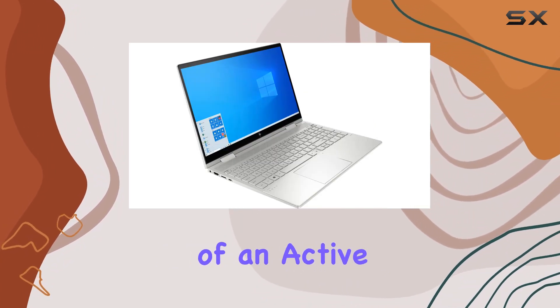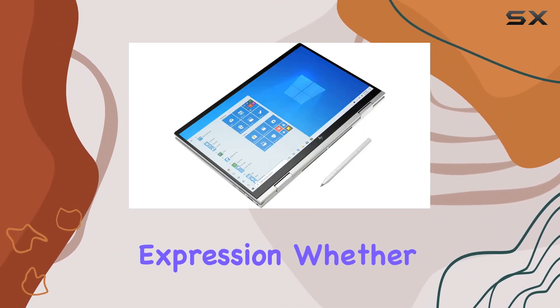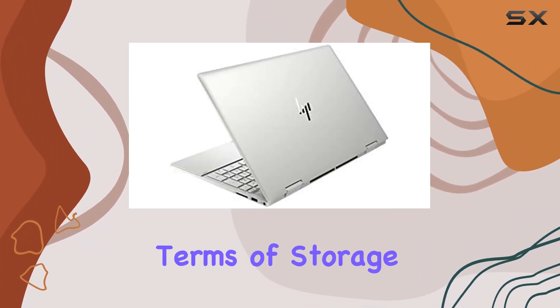The inclusion of an Active Pen further enhances productivity, allowing for precise inputs and creative expression. Whether you're jotting down notes or sketching ideas, the Active Pen provides a seamless experience.